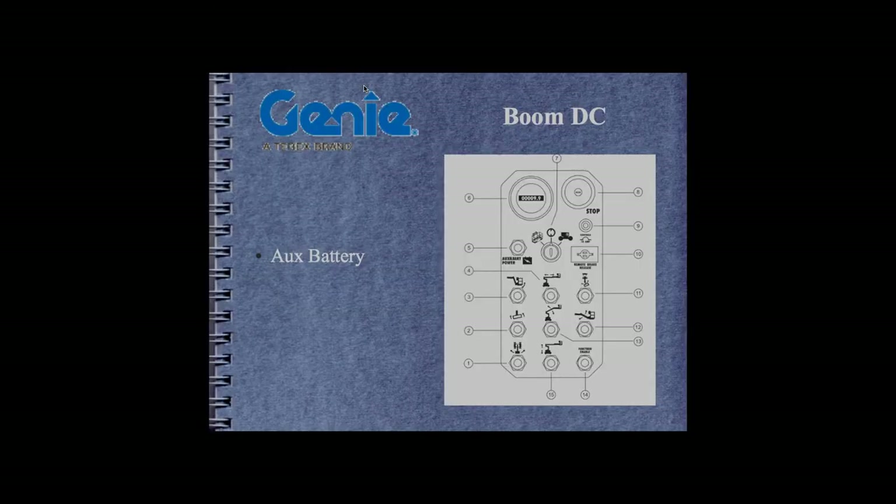Looking at older Genie DC electric units, it's common for them to have a manual descent. However, the Z3020N uses an auxiliary power switch, which is unusual. It gets confusing when you tell individuals there will always be a hand pump on DC machines — except for the Genie Z3020N between 2000 and 2007, which used an auxiliary power system.